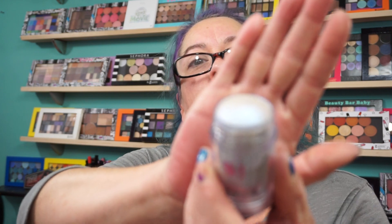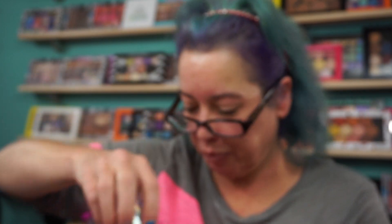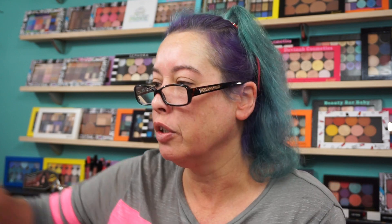This has one ounce of product, which is 28 grams. And this looks extremely similar to the Milk Makeup, which cost $28. This was $3. I still can't believe I paid $28 for the Milk Makeup, but I did.